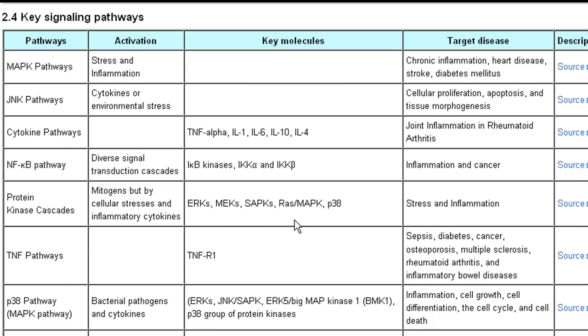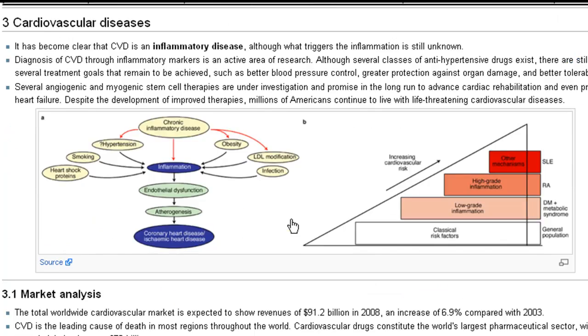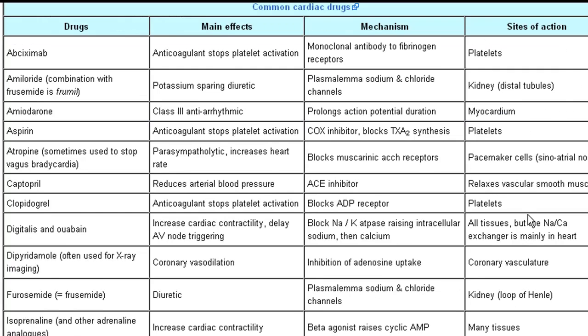We now provide some basic information on CVD — cardiovascular diseases — along with some market analysis. This table on common cardiac drugs provides details on the drugs available in the market for cardiac ailments and their main effects, mechanism, and sites of action. Based on the site of action of the drug, a choice of drug selection is made by the medical practitioner.